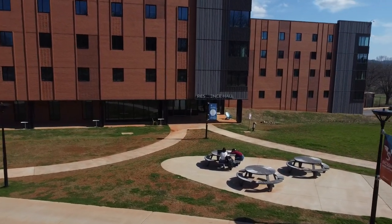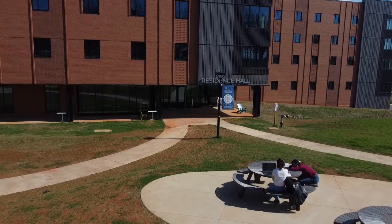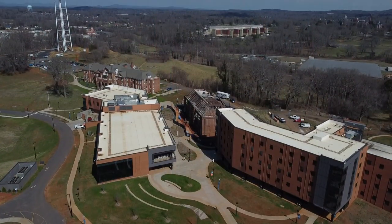Students come here from every corner of the state, and there is no cost for tuition, meals, housing, or textbooks.